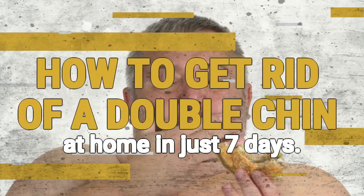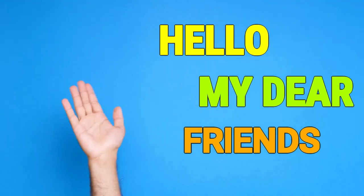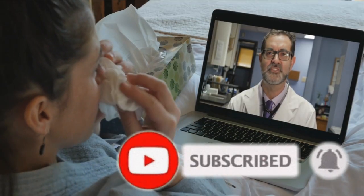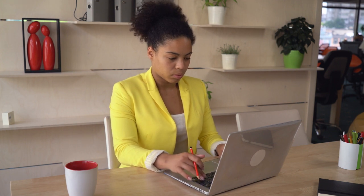How To Get Rid Of A Double Chin At Home In Just 7 Days. Hello my dear friends, if you are interested in health topics, natural remedies, and home tips, do not hesitate to subscribe to our channel and activate the notification bell so that you receive our useful advice daily. Let's start!